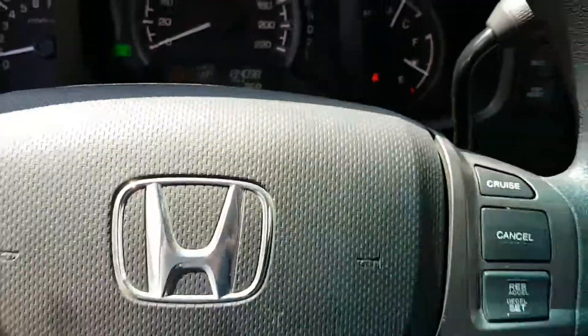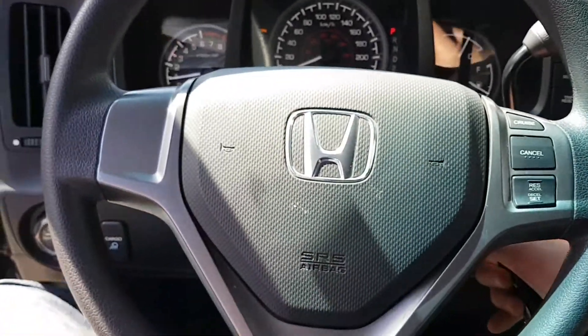134,000 kilometers. This is a nice truck — fairly decent mileage for a 2009.